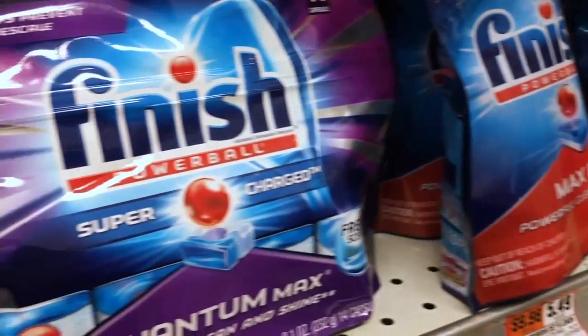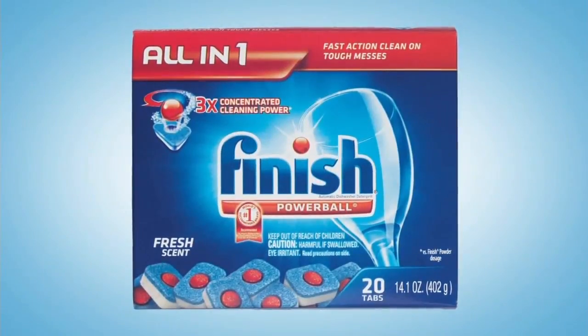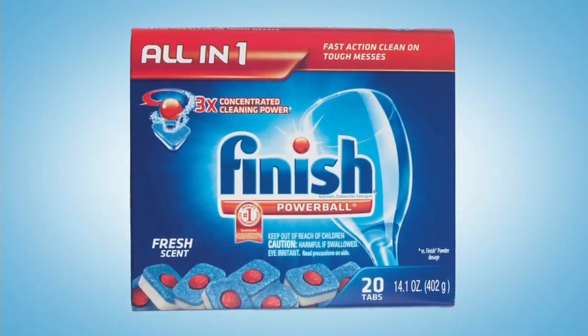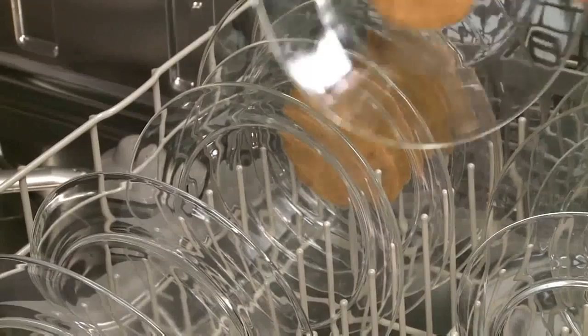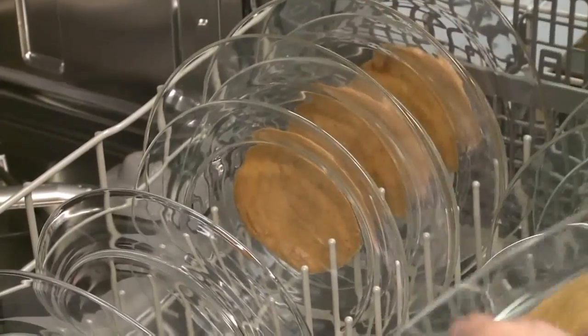The best detergents will remove the soil completely, there will be no food deposits on other plates, and there won't be any water spots. Among the recommended detergents, familiar names like Finish Powerball tabs, as well as Cascade Complete Action Packs with Dawn — both are excellent at removing caked-on foods.